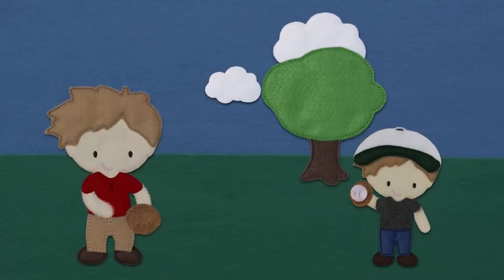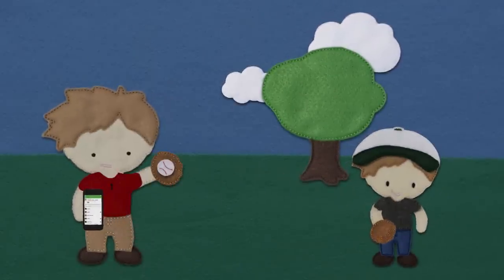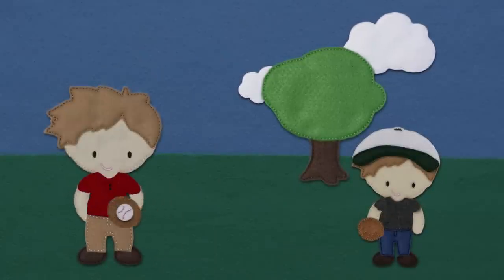But wait a minute. What if Angie called in sick while Sam was playing catch? No biggie. Sam can find someone to work Angie's shift and still catch the ball before it hits him in the face. When I Work only shows Sam who's qualified and available, taking out the guesswork. Way to go, Sam!